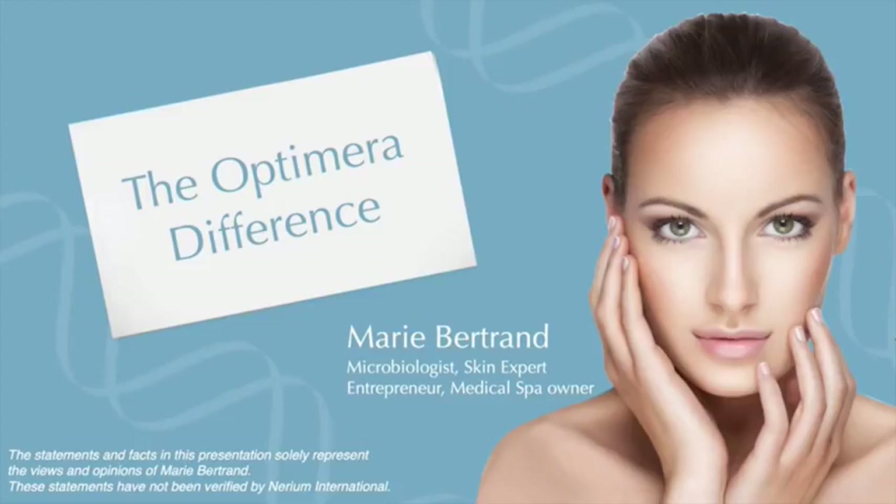I've become an expert at analyzing product formulation in terms of pH, concentration, formulation, and packaging. What I wanted to do today is to talk about the Optumera difference, because this is a question I get very often from brand partners: what's the difference between Optumera and this product or this serum? What makes it different? What makes it better?